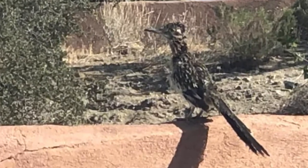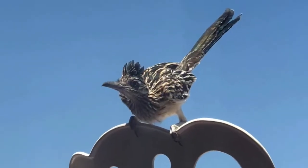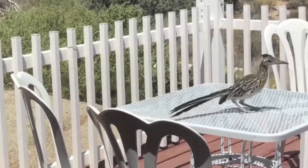We have a wild roadrunner that comes to visit almost every day. I knew I wanted to get a painting of him, so every time he came around I would be with my camera trying to get the perfect shot.